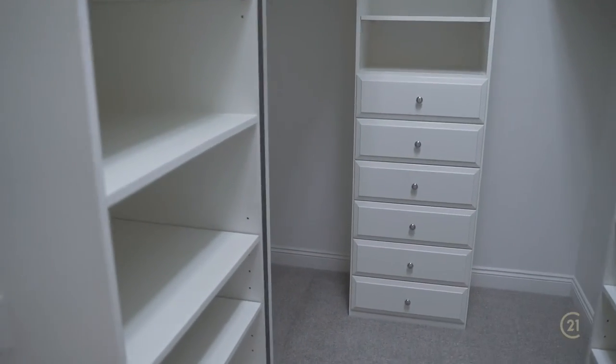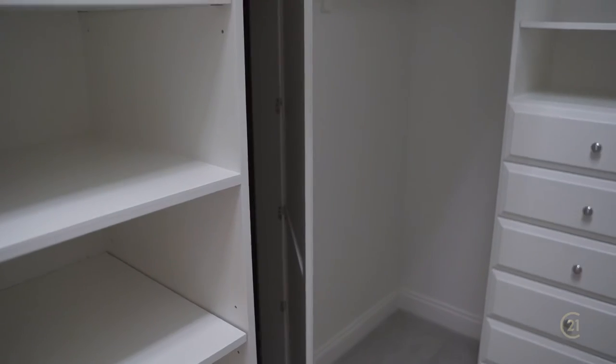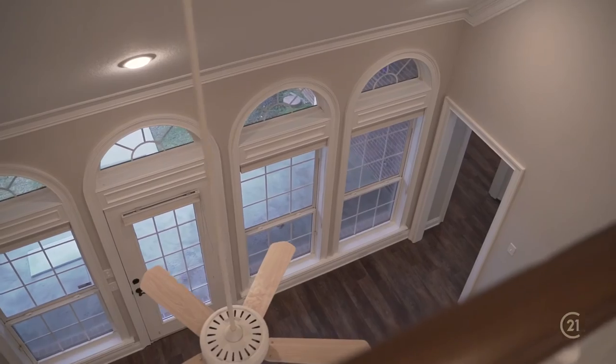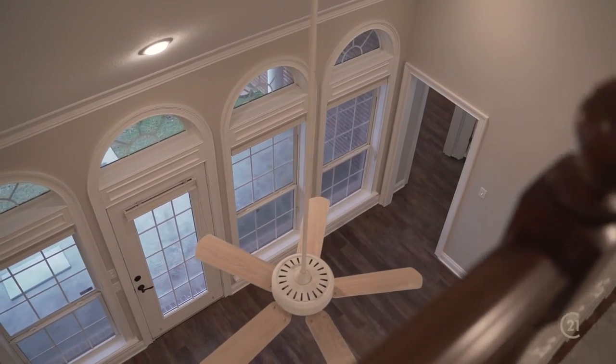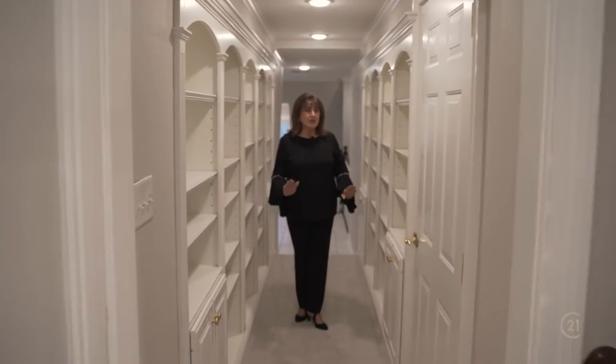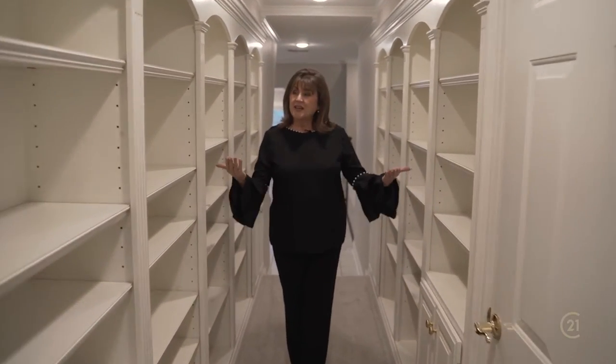It even has a secret room. The gracious gallery is open to the family room, and I love this smart and usable storage in the library.